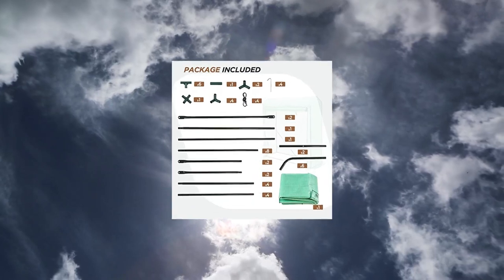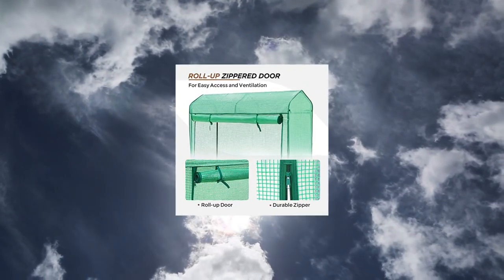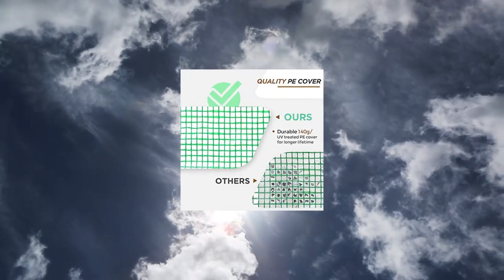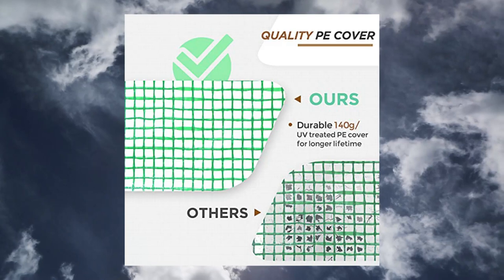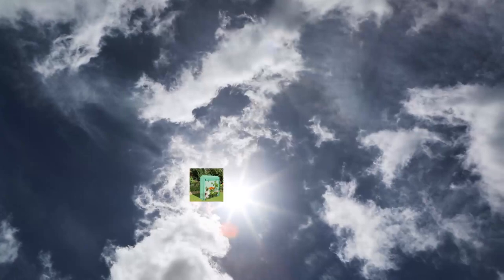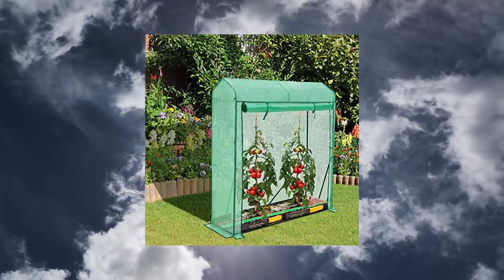Eagle Peak Outdoor Tomato Hot House Greenhouse with roll-up zipper door. The Eagle Peak Outdoor Tomato Greenhouse is designed with one large roll-up zipper door, allowing easy access and great ventilation. It is perfect for tomatoes, peppers, beans, and other plants which need room to grow tall.